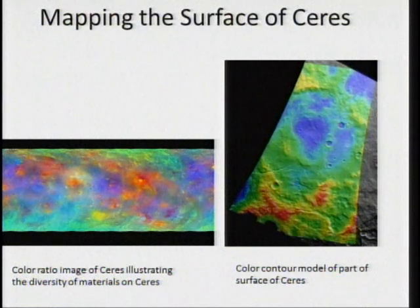It shows the diversity of processes that must have been going on within Ceres. On the right, we have an elevation topography of a section of the surface, and it is much more muted than Vesta was, as if we have a lot of erosion on the surface, much like Mars.